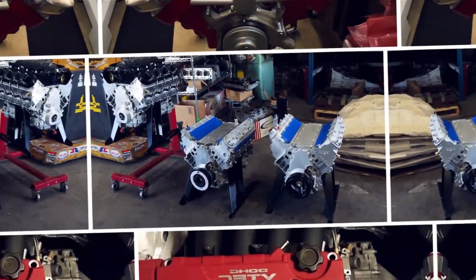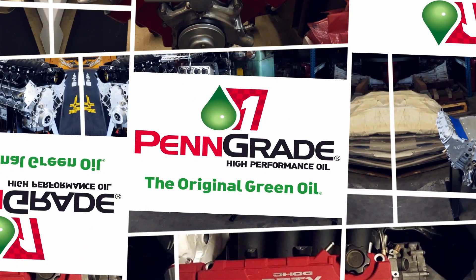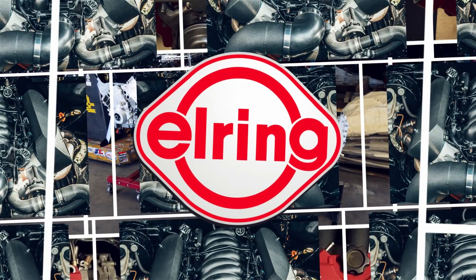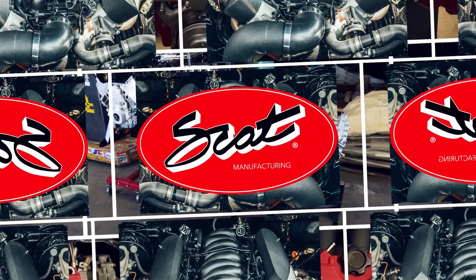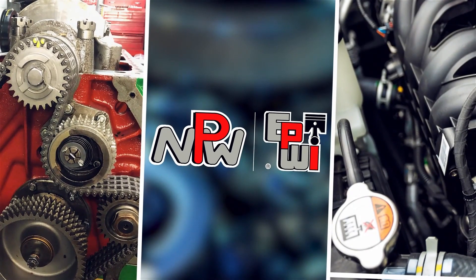Engine Builder's Engine of the Week is sponsored by Pengrade — precision, performance, always the original green oil. L-Ring DOS Original, leading technology, leading service. SCAT Crankshafts, everything for your LS engine. And NPW and Engine and Performance Warehouse, for all your parts needs.